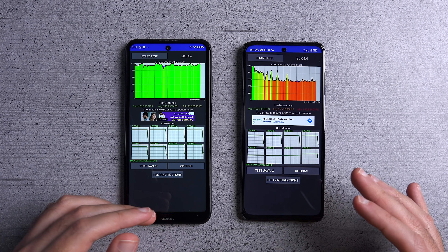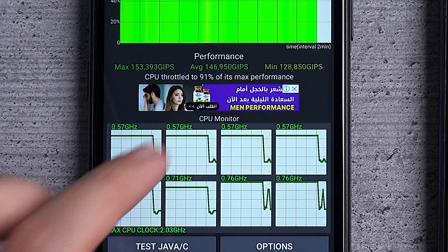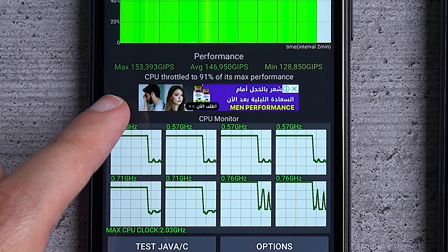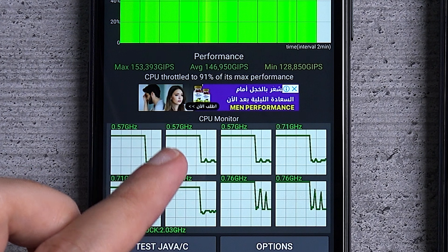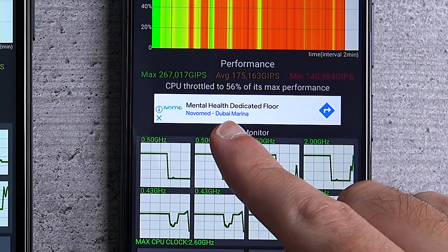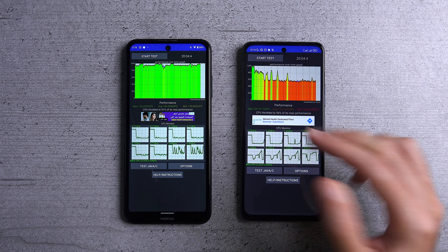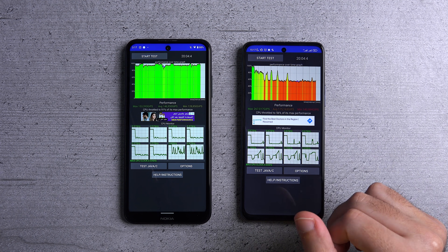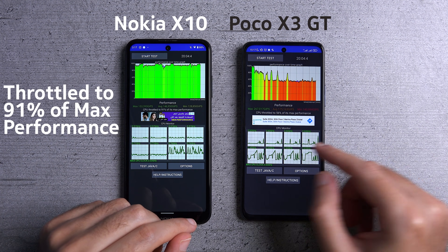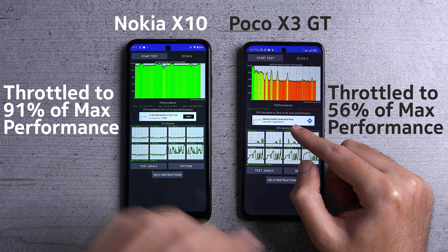I stopped the test at around the 20 minute mark. The average performance of the Nokia was almost 147,000, with a peak of 153,000. In contrast, the maximum performance of the POCO is a lot higher at 267,000, but it only averaged about 175,000 and at some points dipped to 140,000. The Nokia managed an average of about 90% of its maximum performance, while the POCO only managed 56% of its maximum during this test.